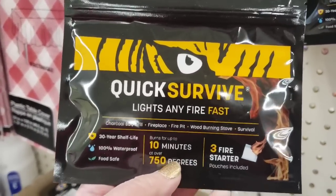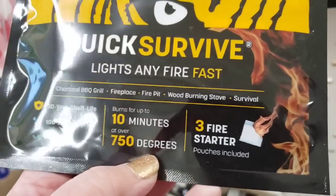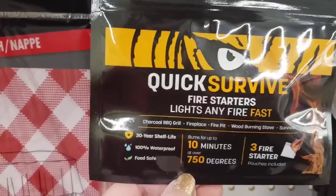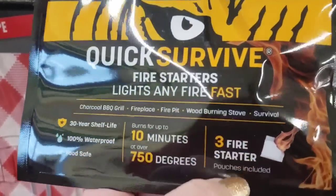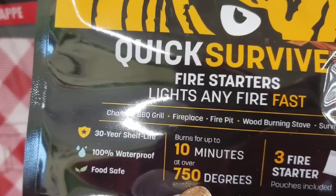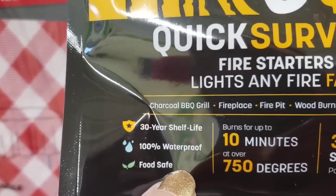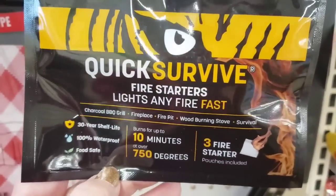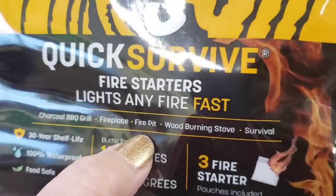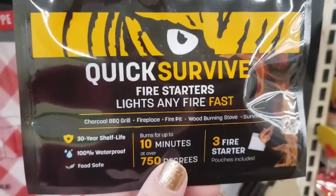It's Quick Survive — lights any fire fast, 30-year shelf life, 10 minutes at over 750 degrees, three fire starter pouches included. These pouches include three fire starters and burn at 750 degrees for 10 minutes. They have a 30-year shelf life, they're 100% waterproof and food safe. That sounds like prepper stuff to me — you can do charcoal, barbecue grill, fireplace, fire pit, wood burning stove, survival. These are at the Dollar Tree.